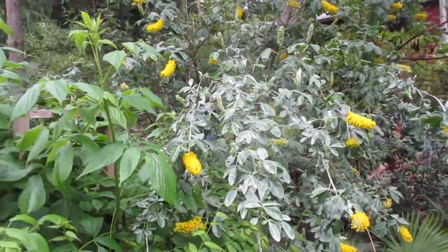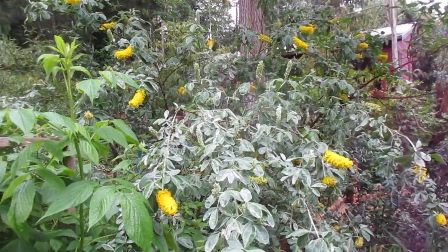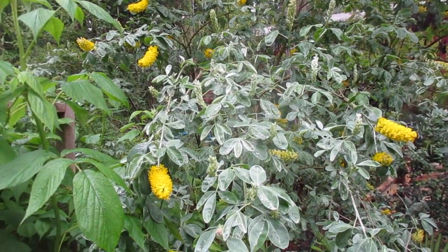If you can find this plant in your local garden center, good luck. This is a Cytissus batenderii, but I think they changed the Latin name to Agrocytissus.